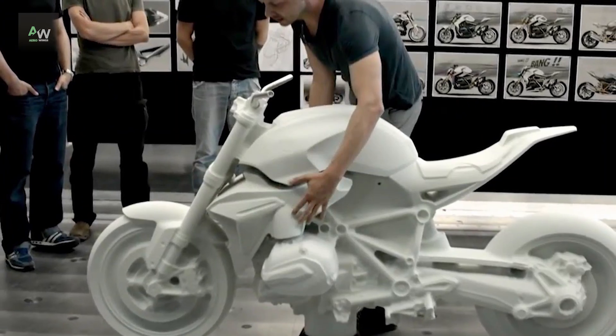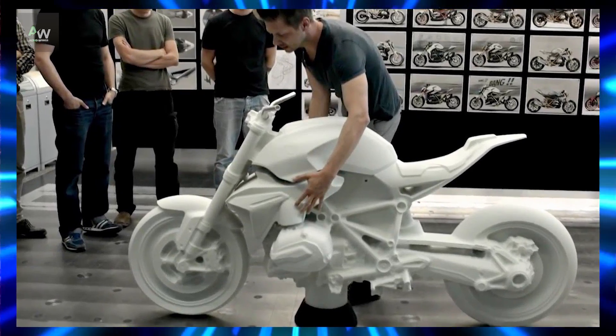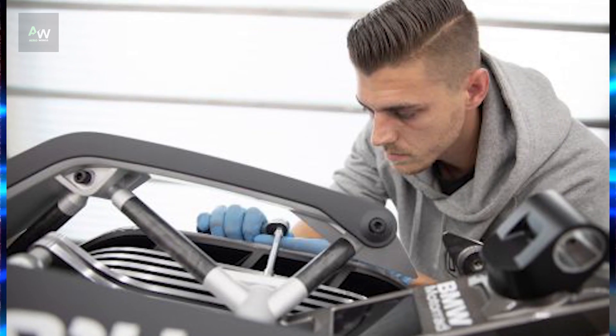The performance capabilities of the Vision DC Roadster include its acceleration, top speed, and range on a single charge, which can be compared to those of traditional combustion engine motorcycles.